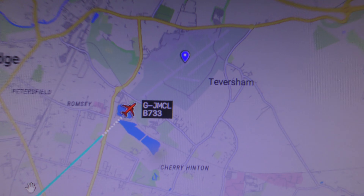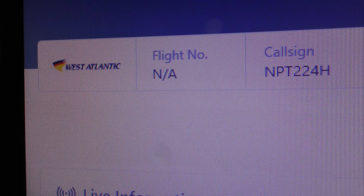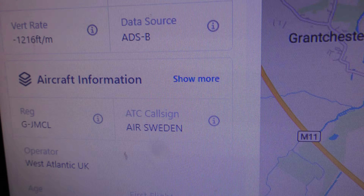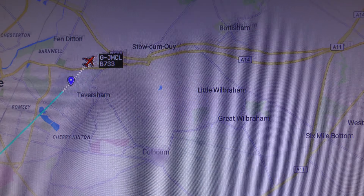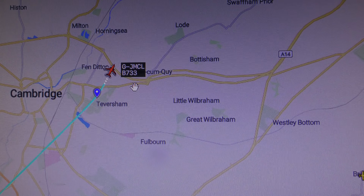The horse-carrying plane has just arrived over Cambridge. It's going to go towards the north and turn around, then come back and land at runway 23 end, which it's just passed over.